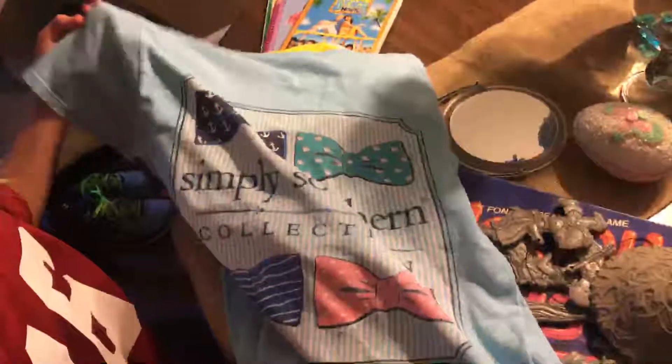First I have this Simply Southern shirt. It's a Simply Southern collection on the back.